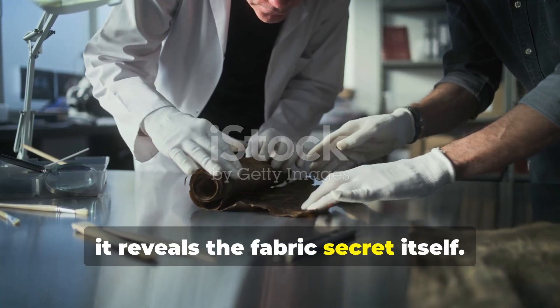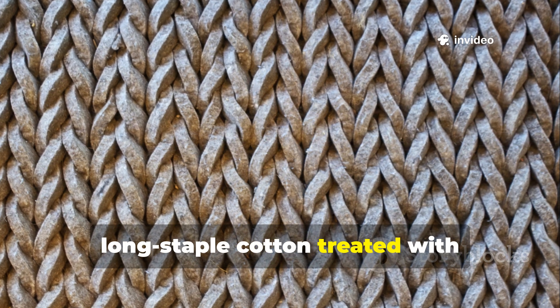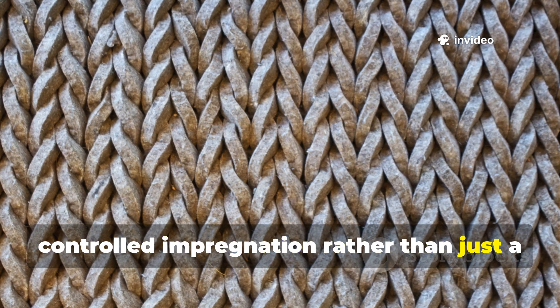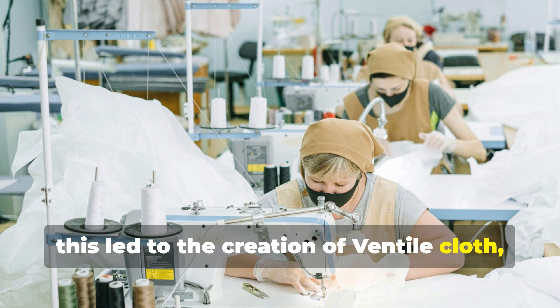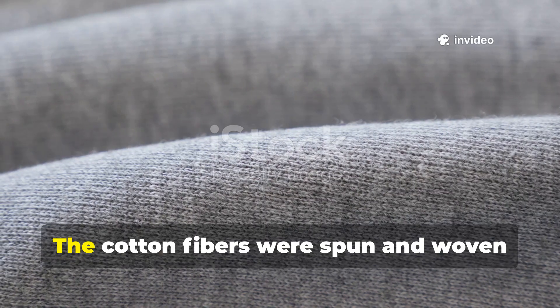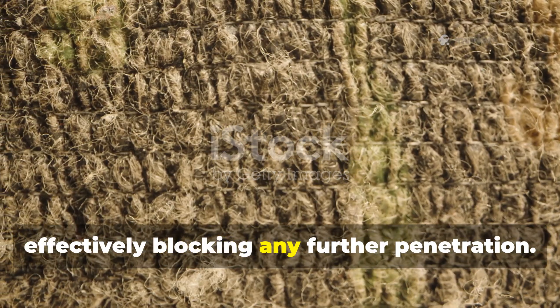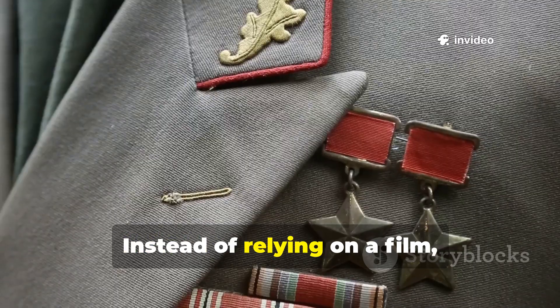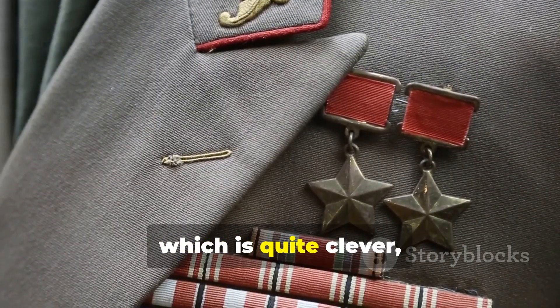The breakthrough was tightly woven, long-staple cotton treated with controlled impregnation, rather than just a surface coating. In Britain, this led to the creation of ventile cloth, originally developed for immersion suits. The cotton fibres were spun and woven so densely that, when exposed to water pressure, they would swell shut, effectively blocking any further penetration. Instead of relying on a film, the fabric itself became the barrier.